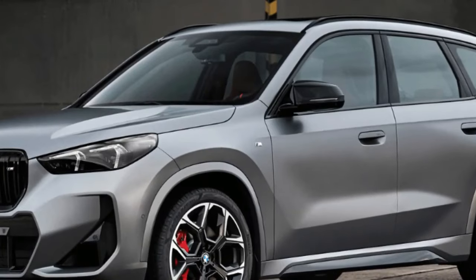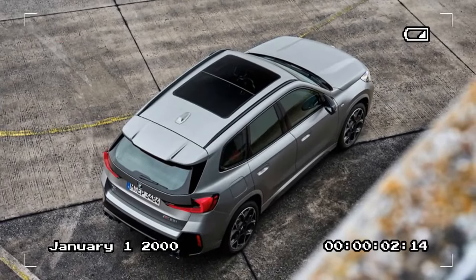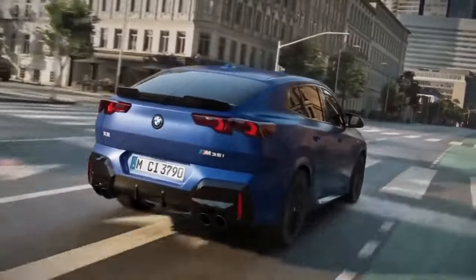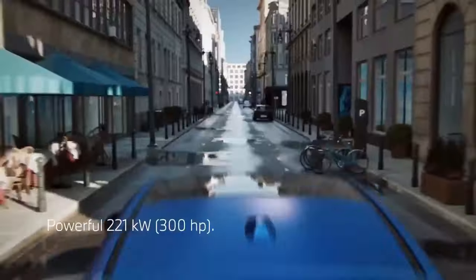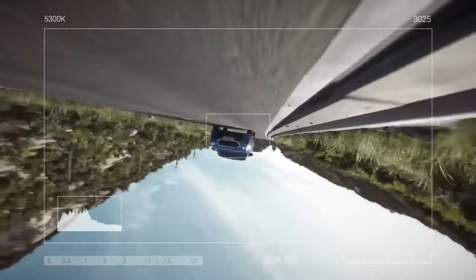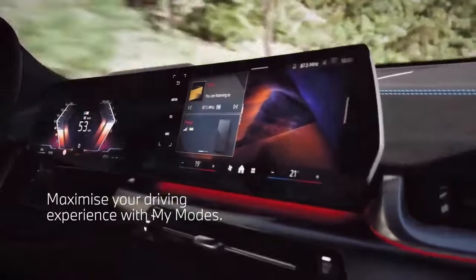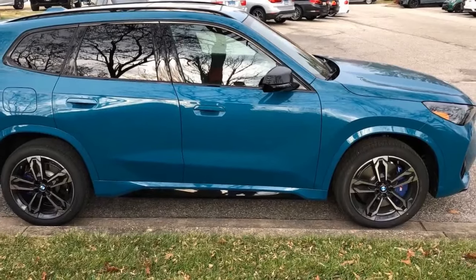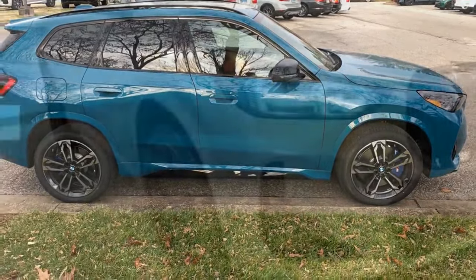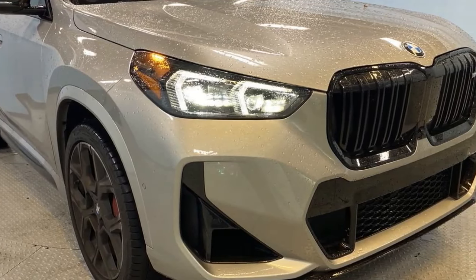2024 BMW X1 M35i — power meets practicality in a pint-sized package. The 2024 BMW X1 M35i might be the smallest offering in the German automaker's SUV lineup, but it packs a punch that goes beyond its size. This all-new performance variant joins the redesigned X1, offering a thrilling driving experience without sacrificing everyday usability. The M35i's heart lies in its 312-horsepower, turbocharged, four-cylinder engine.